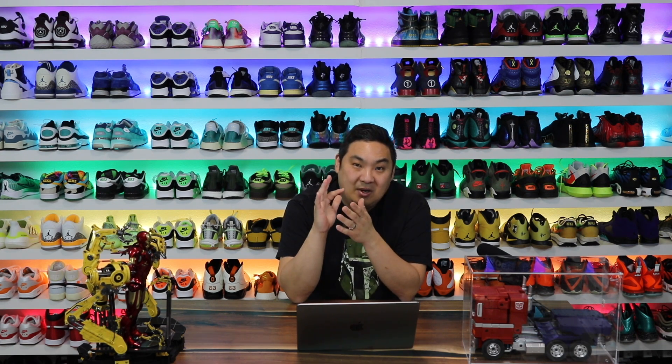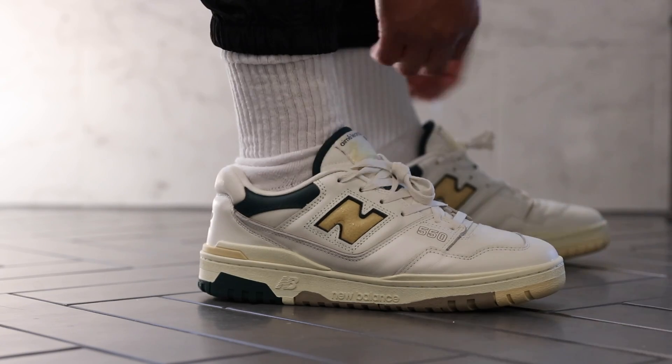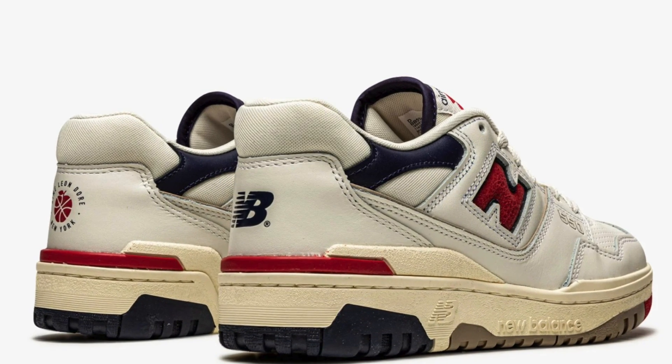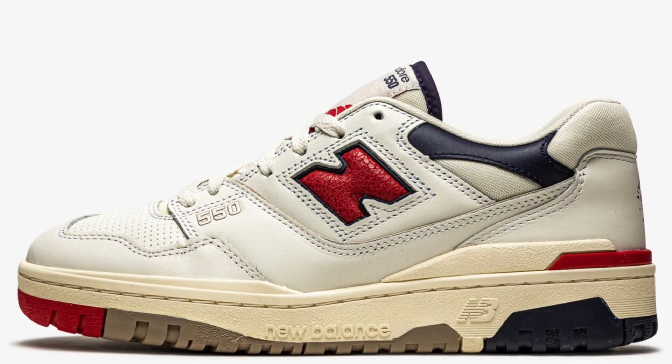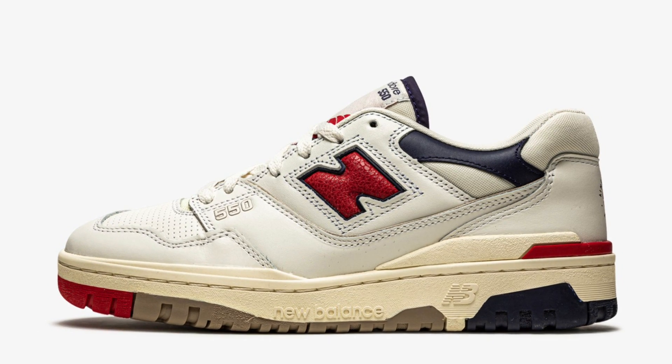Next up, we have the New Balance 550s from ALD. The green one is out of range of $300, but the white, blue, and red colorway is actually within range — sitting around $250 to $280. The high quality materials on these shoes are really, really nice. The white and blue ones are definitely a very wearable colorway. I can see them going up over time, but honestly under $300, I'd be comfortable paying that.